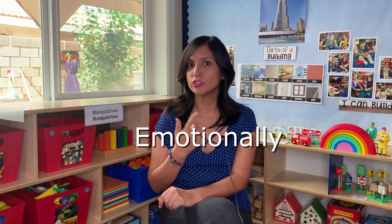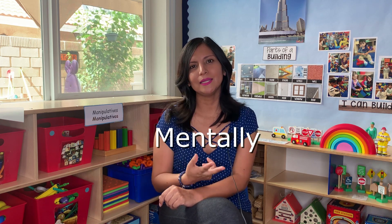When you are buying a toy, think about whether this toy will engage the child physically, emotionally, mentally, and socially. Ask yourself that question and you are going to know what is the right toy for your little one.